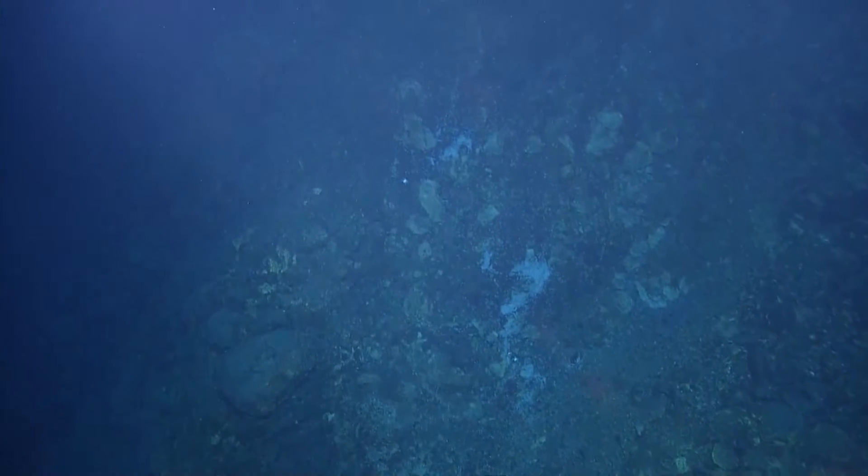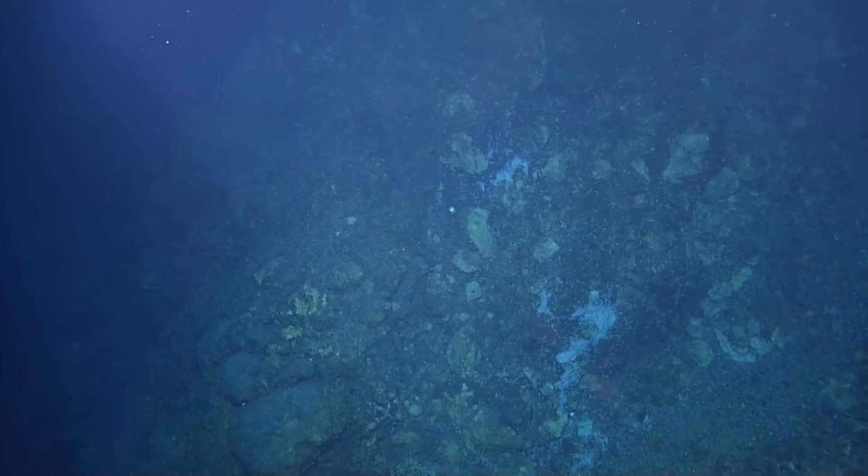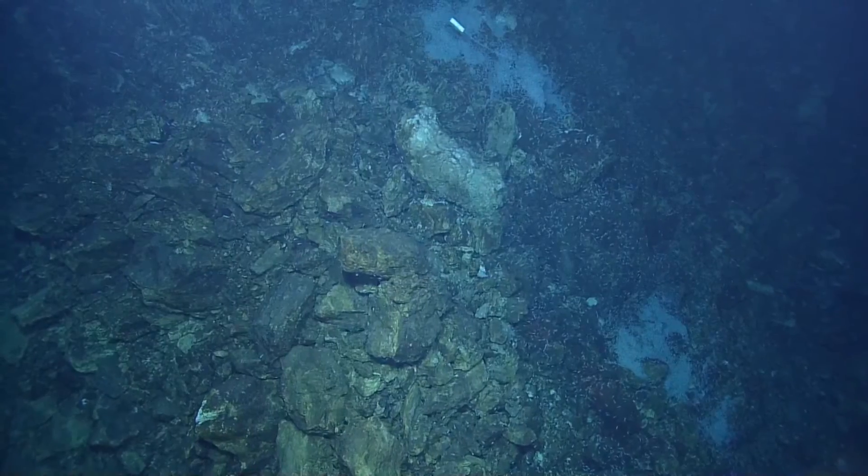This is the Van Dam vent system on the western side, pretty much in the central part of the mid-Cayman route. So I think the best thing to do, Alex, is if you guys are happy, is to lateral around to the left.